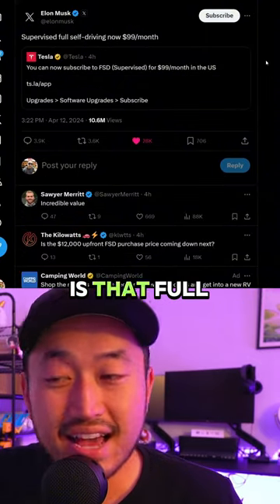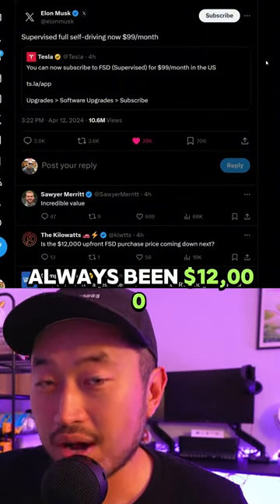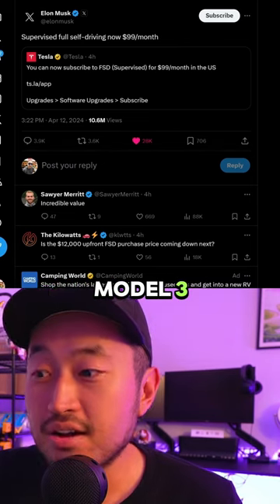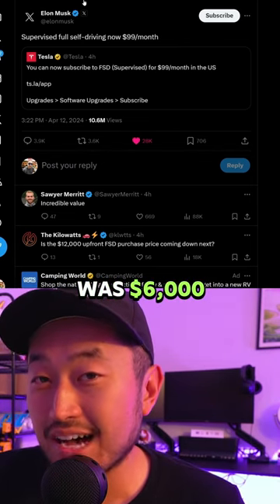The crazy thing is that full self-driving hasn't always been $12,000 from the get-go. In 2018 and 2019, when I bought my Tesla Model 3, full self-driving was $6,000.